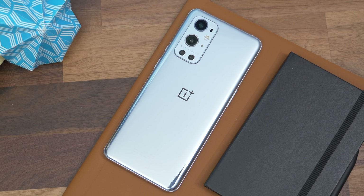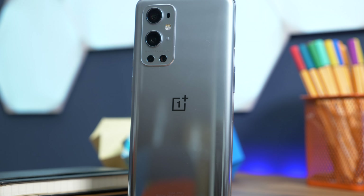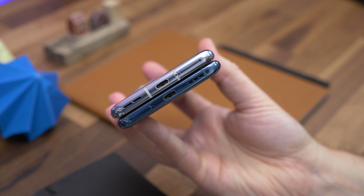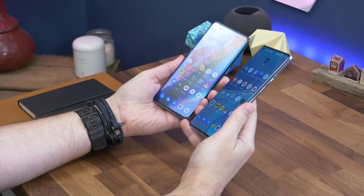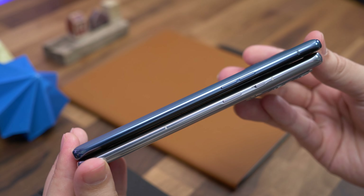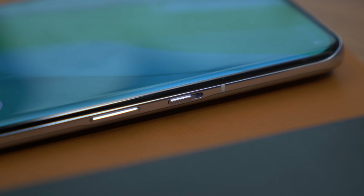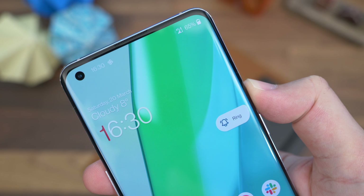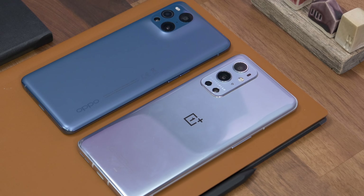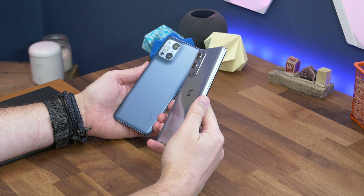OnePlus has taken a vastly different approach, placing its cameras in a rectangular protrusion which is attractive in its own right, with each lens surrounded by a metal ring and the housing colour-matched to the phone. Despite both being quite large phones, the Oppo is noticeably slimmer in the hand — it feels more nimble and lightweight in the palm. OnePlus also has its alert switch on the side, a very practical addition letting you switch between vibrate, silent, and ring modes easily. Both have metal and glass construction and both are water and dust resistant to IP68 rating.